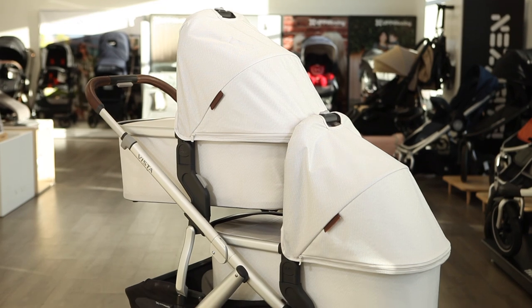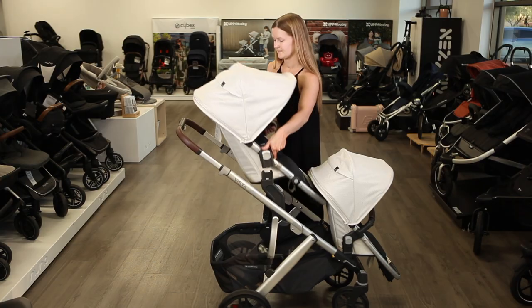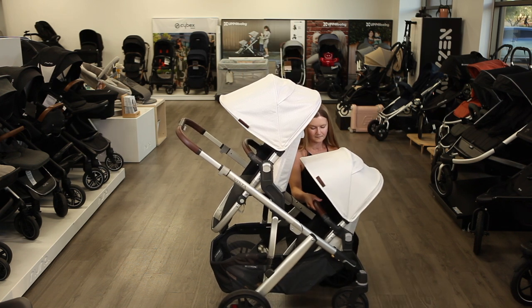The UPPAbaby Vista V2 can accommodate many configurations for twins, including two bassinets, infant car seats, and stroller seats, which allow your kids to sit facing you, facing forward, or back-to-back.